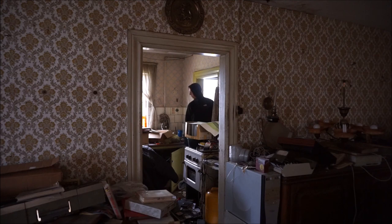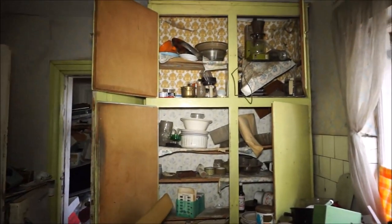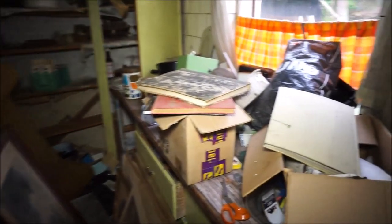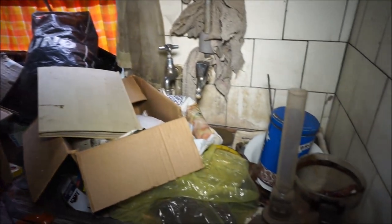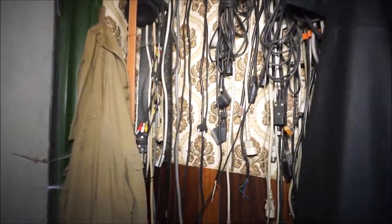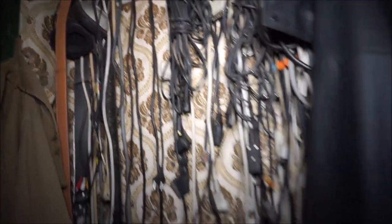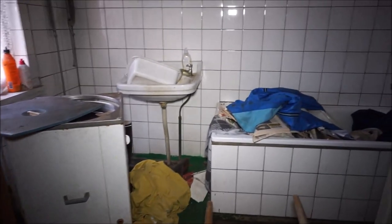This house is so full of stuff you cannot even walk in here. Just in the entrance there's hanging electronic stuff, a lot of things, one big old dead spider. There's also a nice jacket. Let's start with the toilet here.